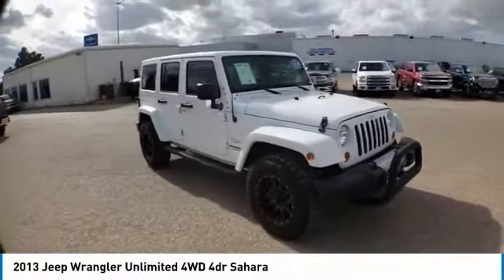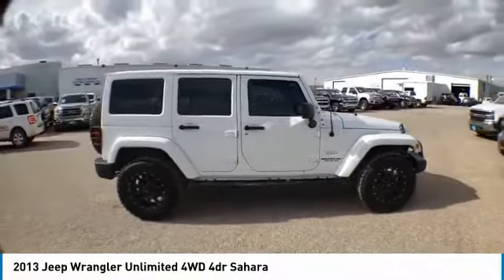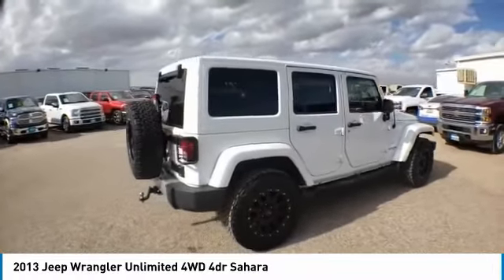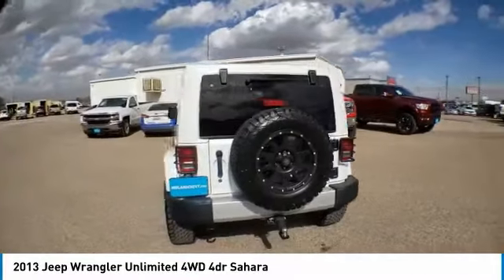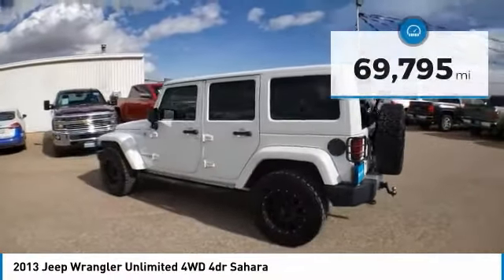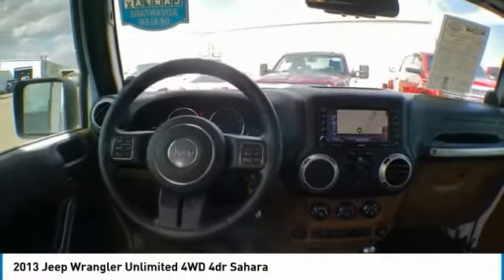Looking for the right vehicle? Check out the 2013 Jeep Wrangler Unlimited. The Jeep Wrangler Unlimited is an on and off road capable vehicle that was made for you to enjoy. Stylish, rugged and comfortable — all traits of the Wrangler that let you decide where you want to go and how you want to get there. This vehicle has less than 70,000 miles. This beauty will make even your house keys jealous. Drive it today.